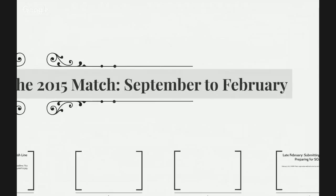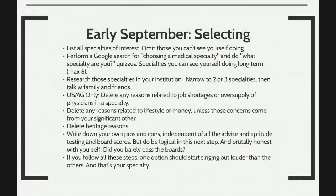Now we want to talk about September to February. In early September, you want to list all of your specialties of interest and omit those that you cannot see yourself doing. Google search 'choosing a medical specialty' — there are quizzes and a lot of good resources online. You've narrowed things down. Delete any reasons related to job shortage or oversupply of physicians in the specialty from your application. Delete any reasons related to lifestyle or money. Delete any heritage reasons. Write down your own pros and cons independent of any advice from anybody else.